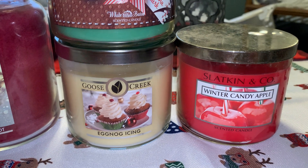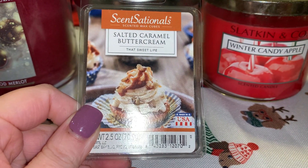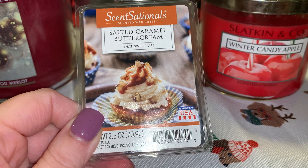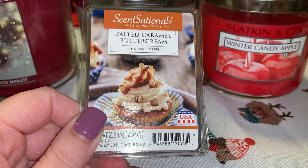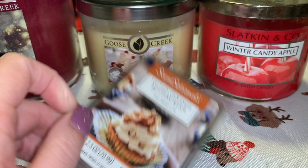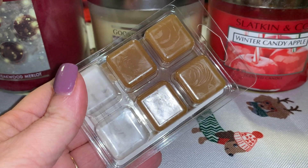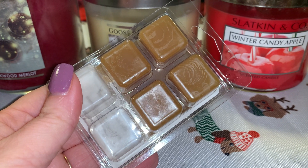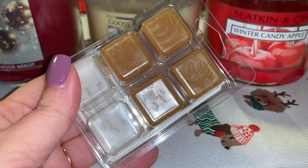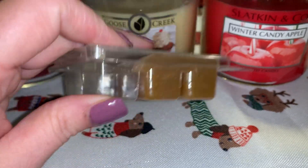Let's get into melts. I have here Salted Caramel Butter Cream from Sensationals. This definitely reminds me of another Sensationals melt for some reason — it's giving apple vibes even though there is no apple mentioned in it. This is a partial bar because I started melting it yesterday since it's already December, and I'm not getting this video up until at least December 5th or 6th. So I did break into this a little bit early.